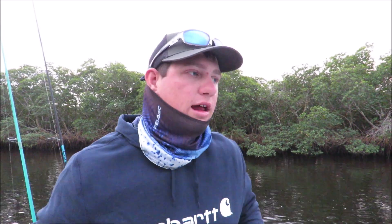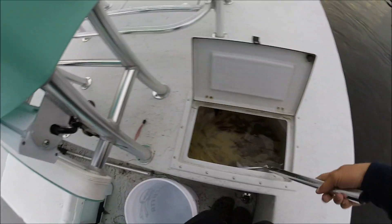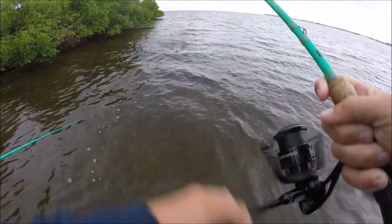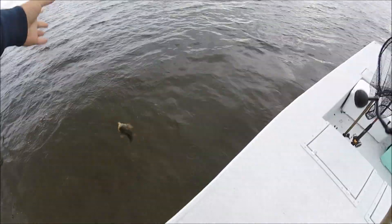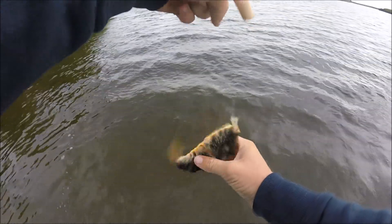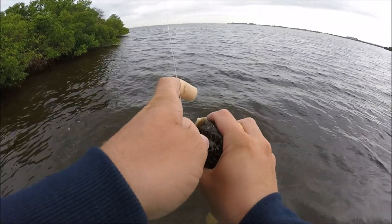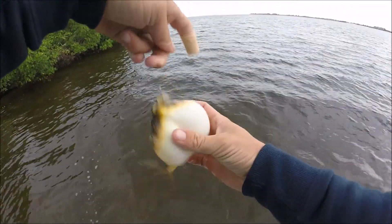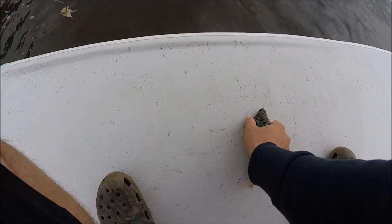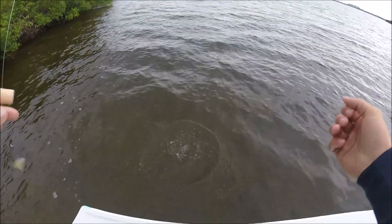We're at our fishing spot so let's get started. Got him! Is that a puffer? Sure is a puffer, holy crap! There we go ladies and gents, the first fish of the day — good old puffer fish. See him starting to blow up? Hey, don't bite me young man. Nice first fish, let's go!